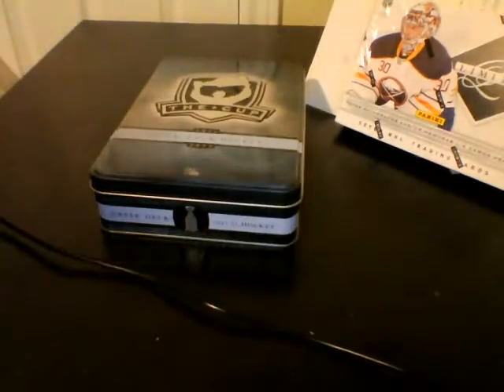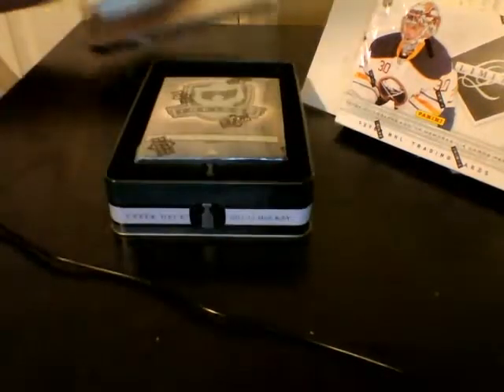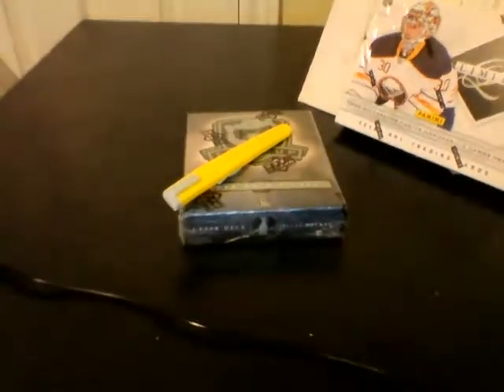This is the last box of the case. The Cup break that's listed for next Saturday will be the first box of the case. The case hit out of this one was a Ryan Miller 1-of-1 — Tyler Myers / Ryan Miller 1-of-1 Auto. Pretty cool stuff. Hopefully this case finishes with a nice bang for us.